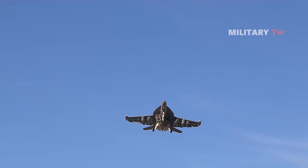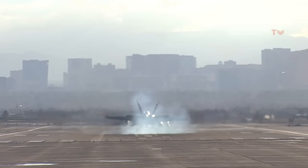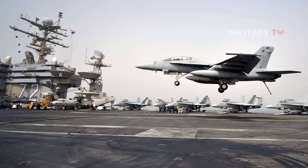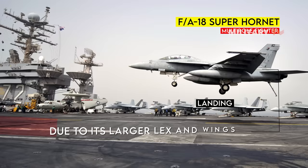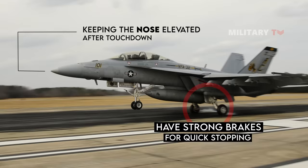When it comes to landing, the Super Hornet and the Hornet have subtle differences. The Super Hornet's autothrottle system considers stick movement rate, while the Hornet focuses on distance. The Super Hornet lands approximately 10 knots slower due to its larger LEX and wings, and it can aerobrake by keeping the nose elevated after touchdown. Both aircraft have strong brakes for quick stopping.